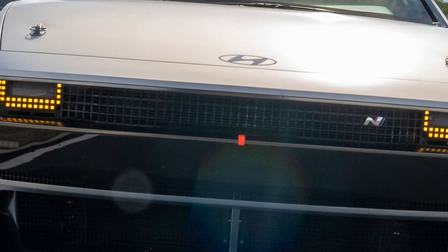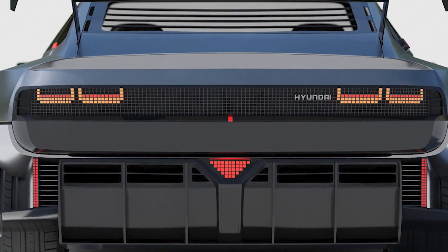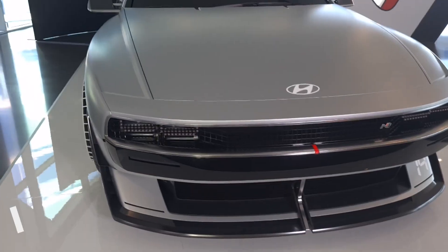Based on production Hyundai electric vehicles with similar battery technology, the fuel cell can pump out a maximum of 95 kW to help power the motors or recharge the battery.